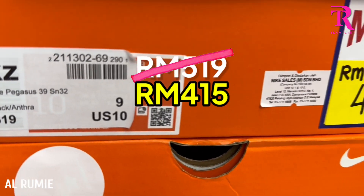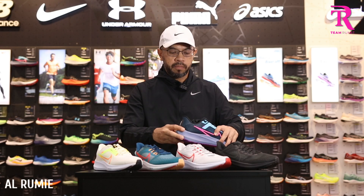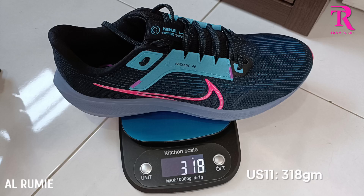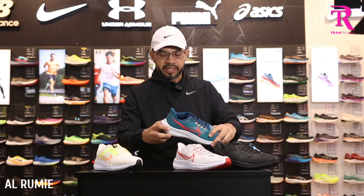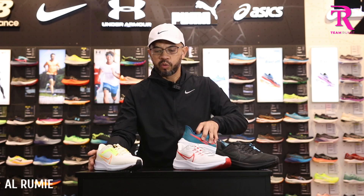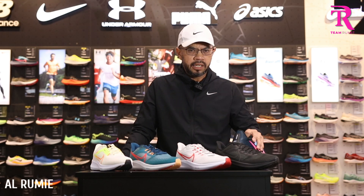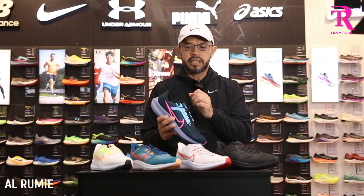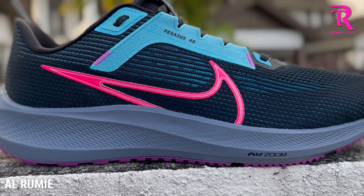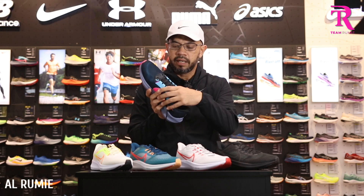Spesifikasinya, kasut ini adalah kasut neutral. Berat dia untuk kaki saya US11, 28.5 cm — 315 gram. Kalau nak buat comparison untuk kaki UK7: Pegasus 39 = 257 gram, dan Pegasus 40 = 267 gram. So ramai orang kata dia ada naik sikit berat — yang itu kita jump kat conclusion dia. Dan dari segi fitting untuk kaki saya, true to size. Saya pakai sangat selesa, mainly sebab cutting dia memang dah banyak berubah. Dia dah selesa.